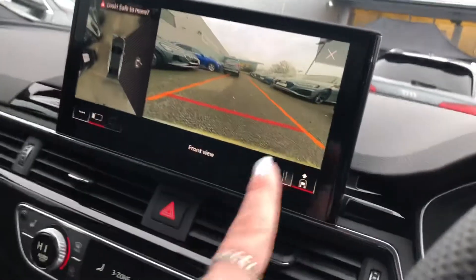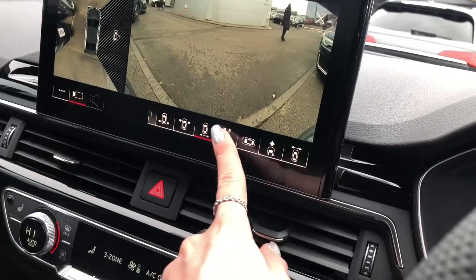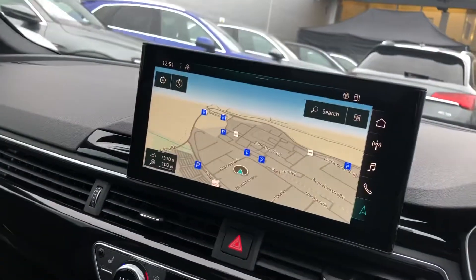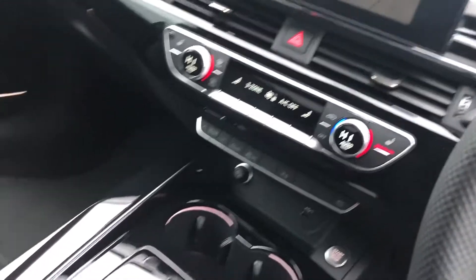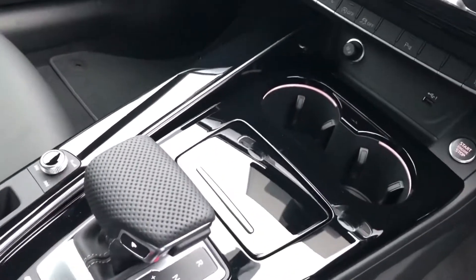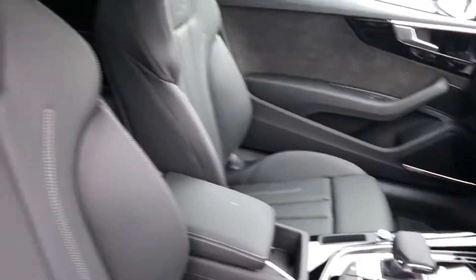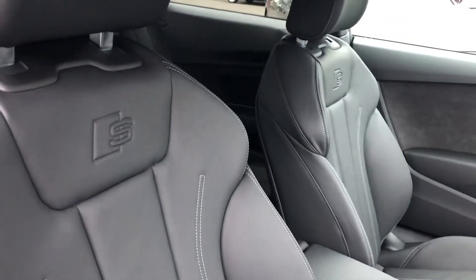Currently showing the front view camera display, which can be adjusted to suit your preference thanks to the 360 cameras. We also have navigation here as well. Three zone deluxe climate control, S-Tronic gearbox, the LED interior light pack and the beautiful full leather interior with the S line embossed logo.